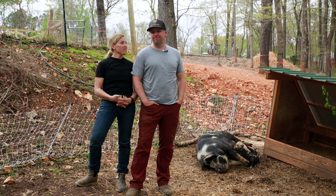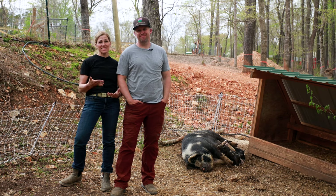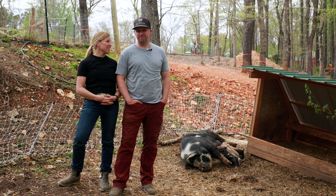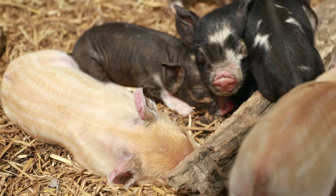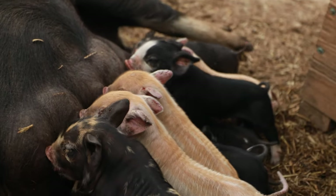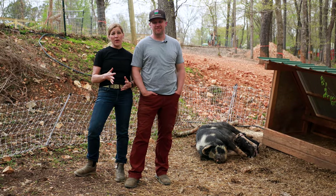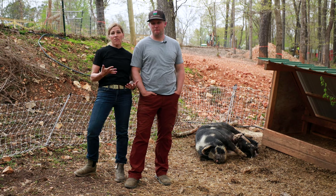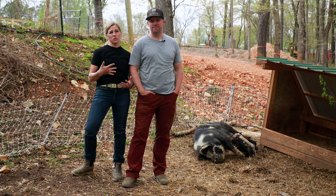One of our favorite days on the farm is when we come down here to find that we have new piglets. This is our second litter of piglets. These little guys were born five days ago, so they are super new, and we are going to go over five tips we have for you on raising healthy piglets and what to do in those first few days.